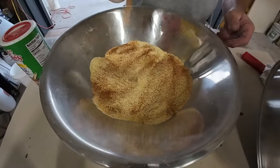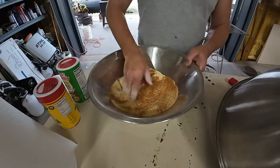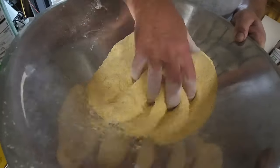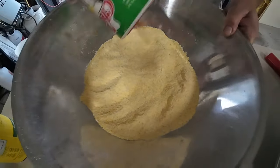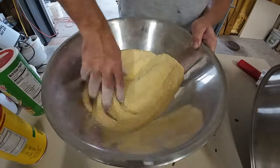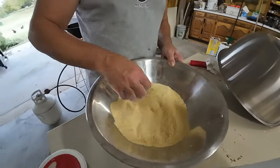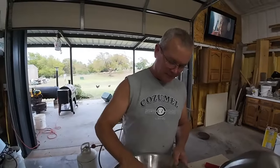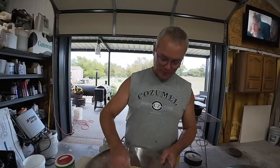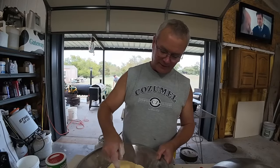You want to be careful with the Slap Ya Mama — it'll get too spicy for the wife and kids. The spicier you want it, the more you add. Both of these can be bought at Academy stores back in the cooking section and it's cheaper there — it comes in a bigger container. Normally when I'm in town, that's where I pick it up.